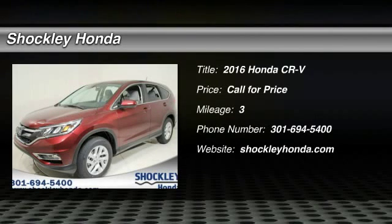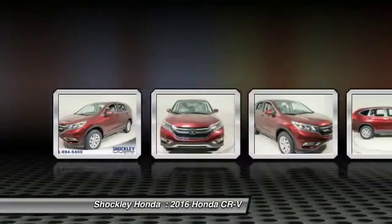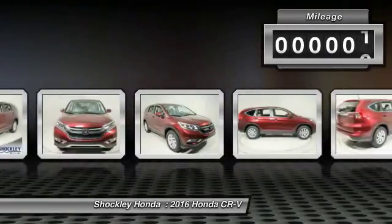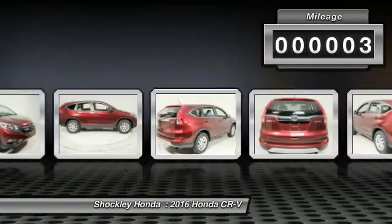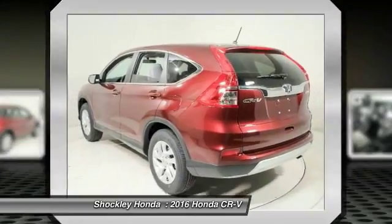The 2016 Honda CR-V — a top recommended vehicle because of its car-like driving manners, good value, cool technology, and comfy interior. This vehicle has less than 100 miles. Take this vehicle for a spin and see why so many shoppers are now proud owners.